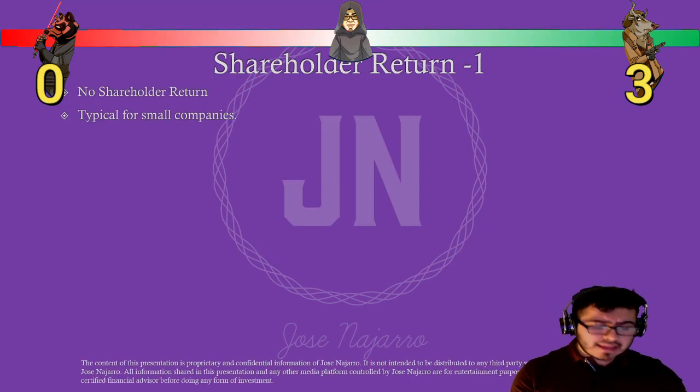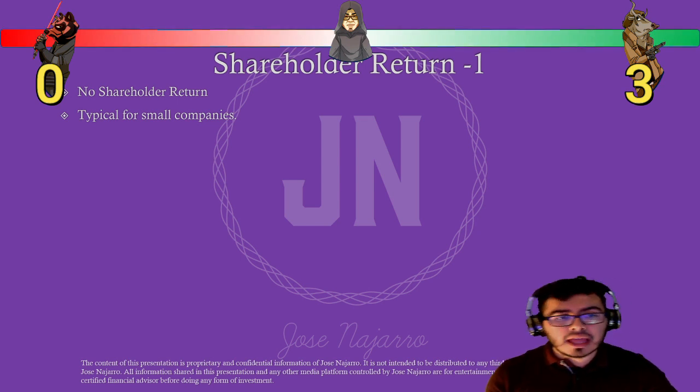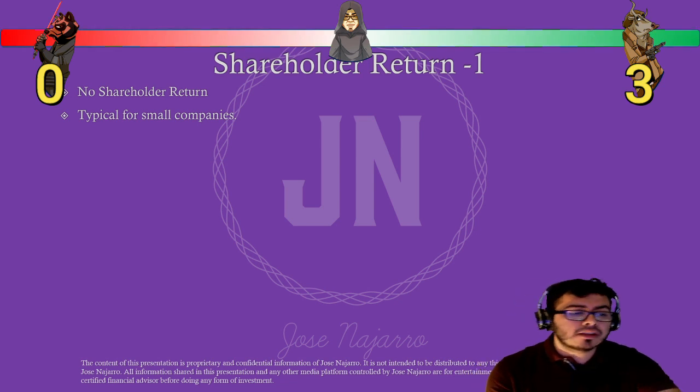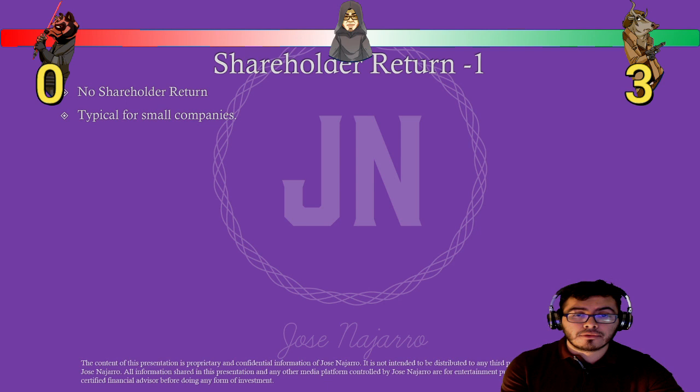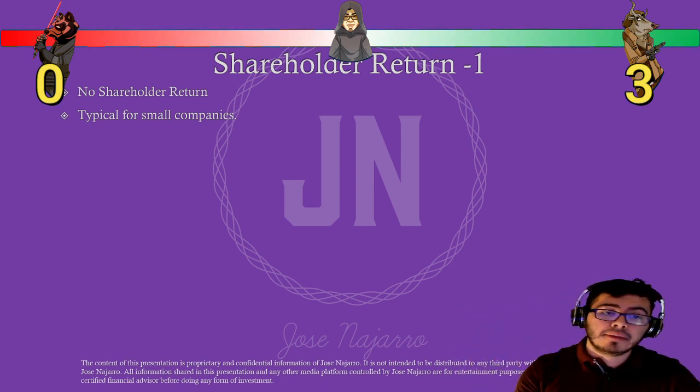Looking at shareholder returns: as expected for most growing companies, there are no shareholder returns — no dividends and no stock buybacks. They're most likely diluting shares and reinvesting all capital to fuel growth. For that reason, Darth Bear gets a point here.